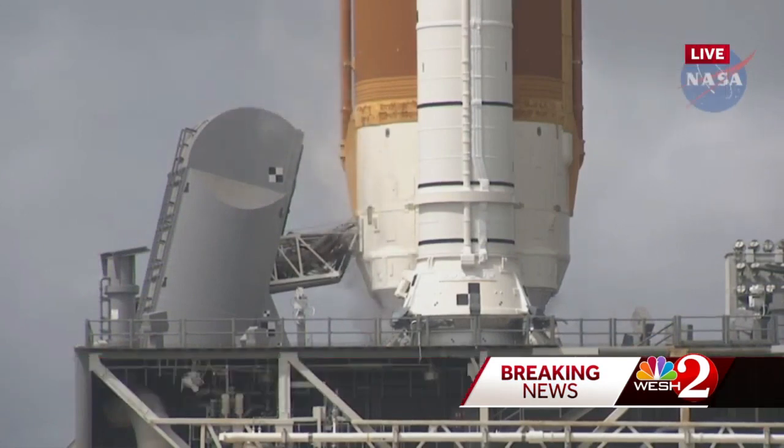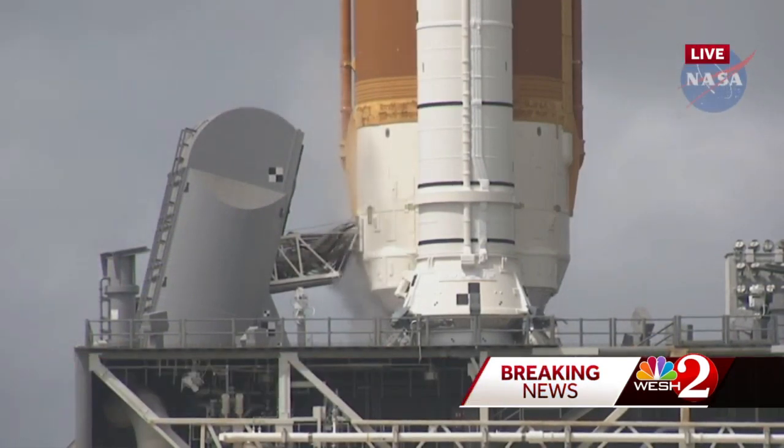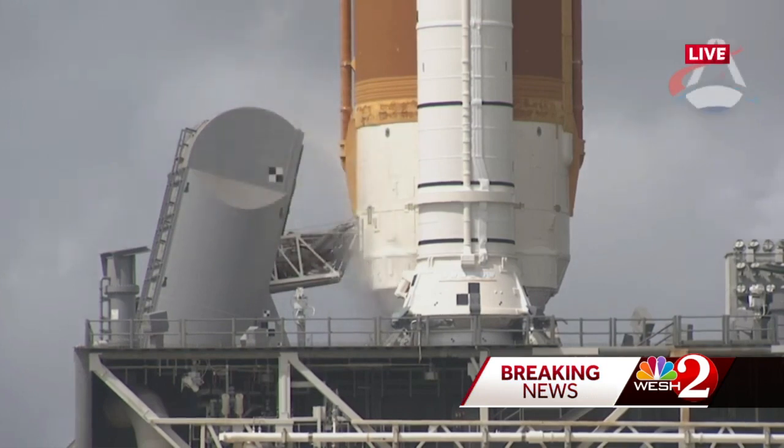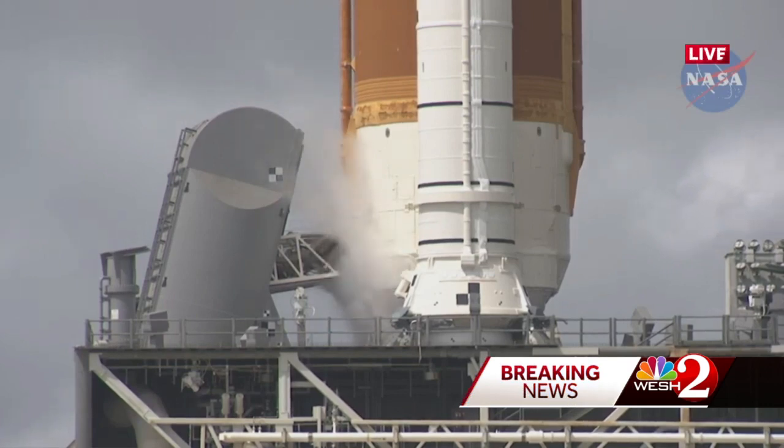Just as the launch teams were transitioning from slow fill to fast fill of the supercooled liquid hydrogen, the plates called the quick disconnect — which hold the fuel lines that go from the source into the SLS rocket stack and fall back just before launch — the sensors in the quick disconnect read 7% hydrogen. The minimum safety level is 4%. Engineers used a tactic tried back on September 3rd, allowing the quick disconnect to warm up, hoping the gap causing the leak will recede.